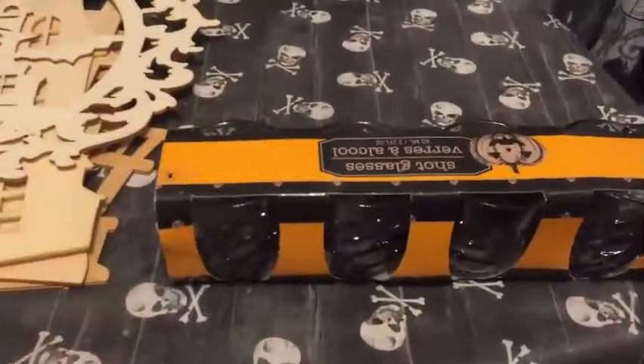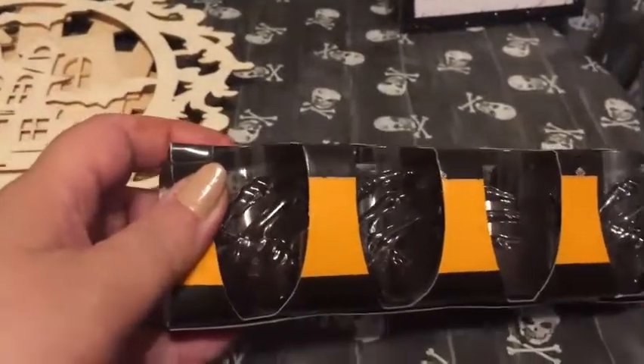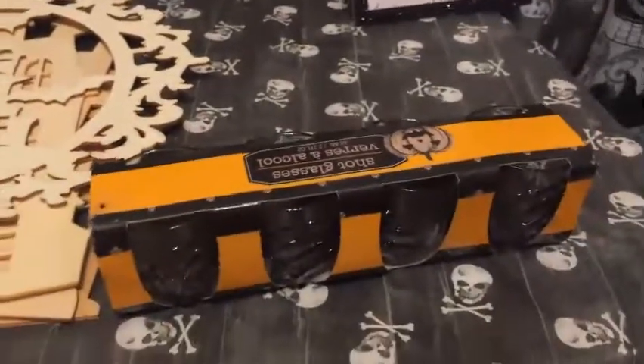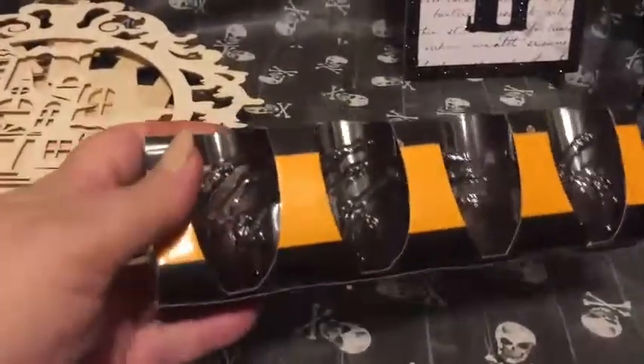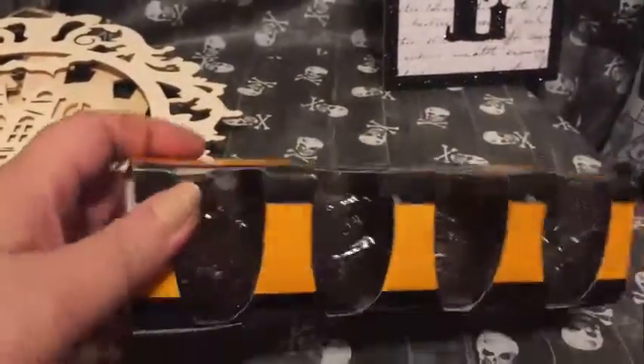This is the last thing I have to share — a set of four shot glasses. They have little skeleton hands, like that one cup did. I'm not sure what I'm going to use them for. Marvin pointed out that it's kind of funny because alcohol can kill you, and here it is on a little shot glass — he thought that was kind of funny.